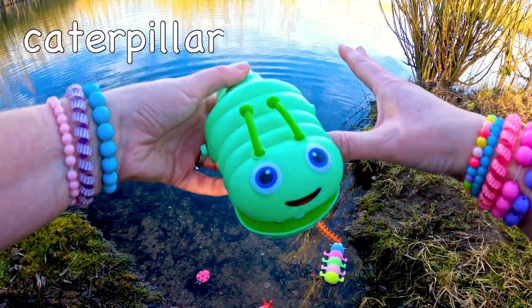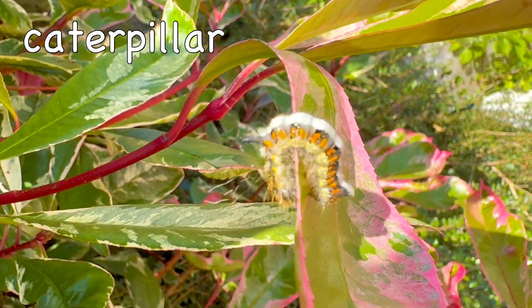Caterpillar! The biggest type of caterpillar is the Hickory Horned Devil Caterpillar.